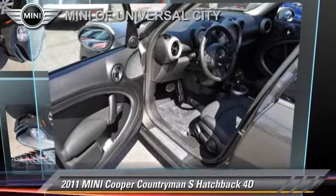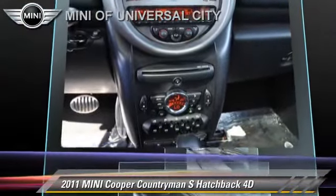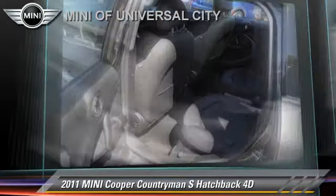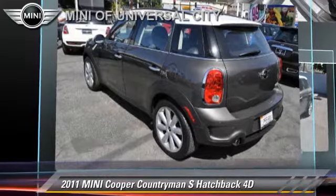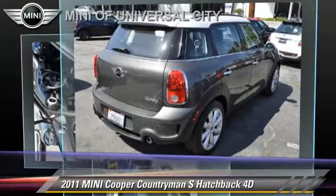The 2011 Mini Cooper S, powered by a turbo 1.6-liter four-cylinder engine with a six-speed Steptronic transmission. This front-wheel drive hatchback has fewer than 15,000 miles on the odometer and gets up to 34 miles per gallon.